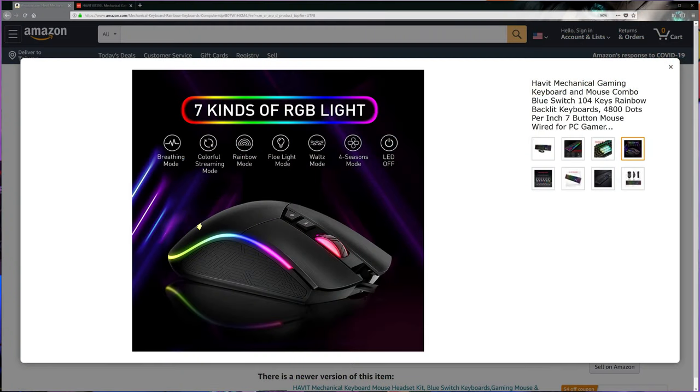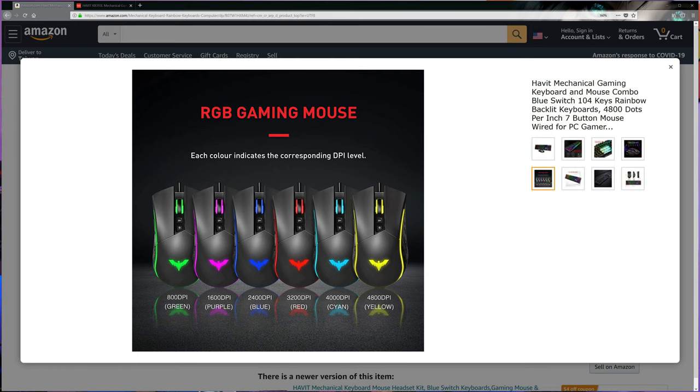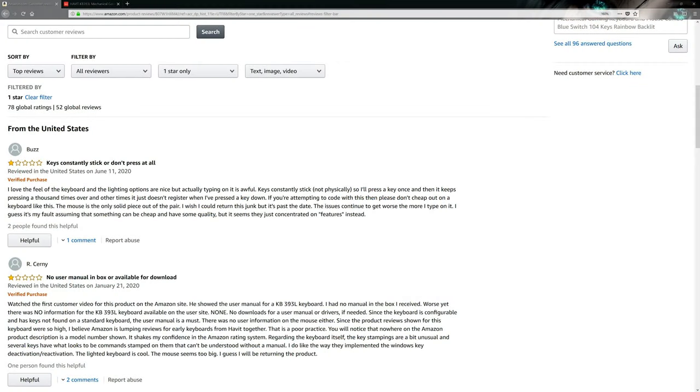The included mouse goes from 800 to 4800 DPI, which is plenty for most gamers. Note that there are many different Havit keyboards on offer on Amazon, some of which are not well differentiated as to which product they are, but there seems to be a low-profile blue version and others that work with software. We checked customer reviews and found mostly positive feedback, though you do get what you pay for, and one user after a few months noticed key ghosting and multiple key presses.